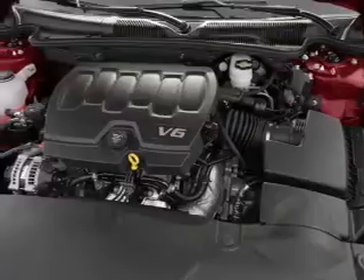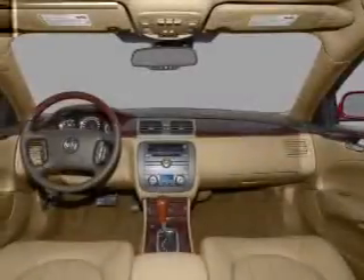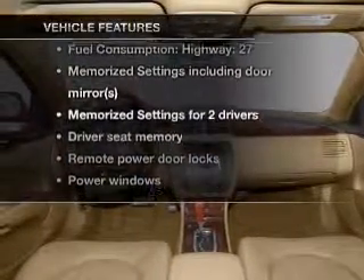Brake safely with the anti-lock braking system. Heated seats come for you on cold winter days, and memory settings are one of many features. Plus, enjoy these notable features that are included in this vehicle.